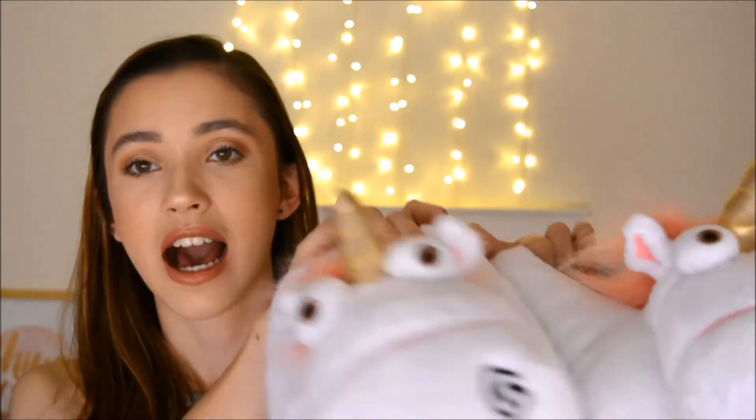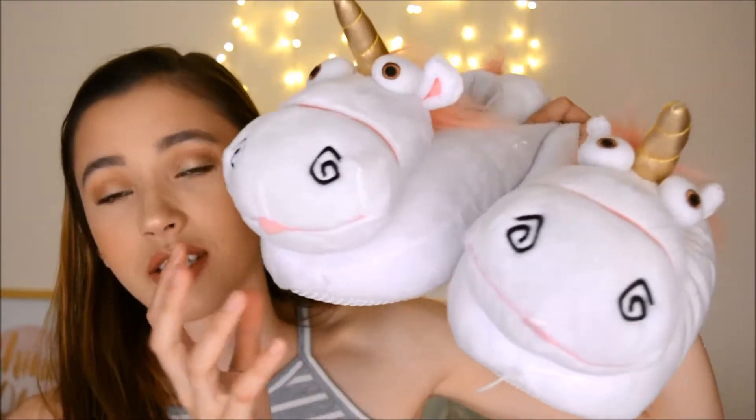The last pair of shoes I got are from Universal Studios — I went to the one in LA. These are the Despicable Me Unicorn Slippers. I just could not resist — I picked these up like the second I saw them. I just love them, they're so cute, and they have like their little tongues poked out.